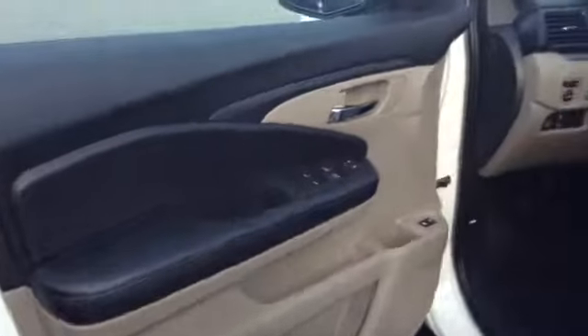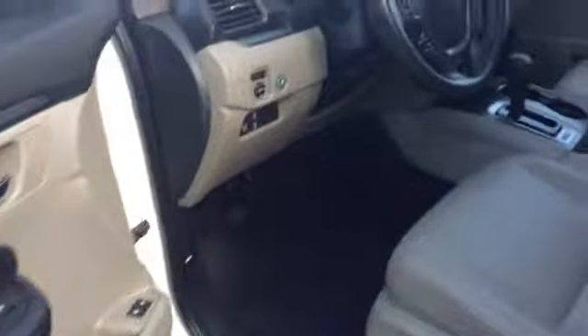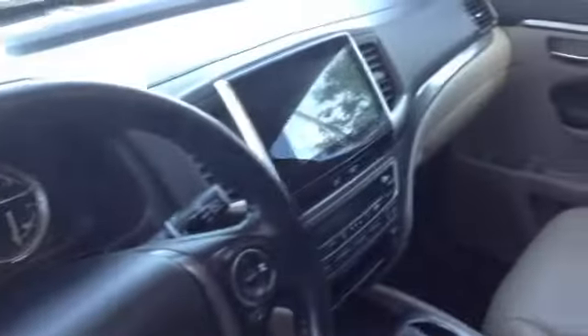This does have the dual-tone interior — got the tan on black. Car smells great, never been smoked in.